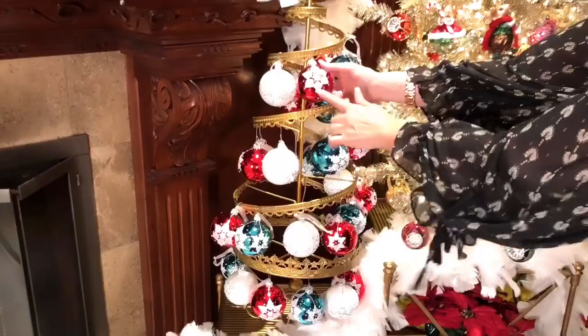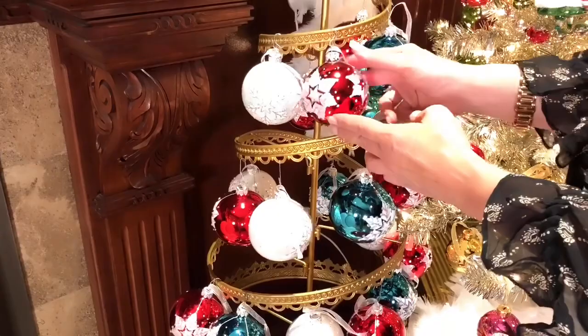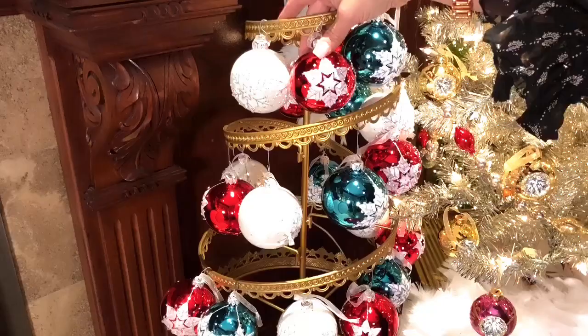Each of these is done by hand and you have a larger snowflake — look how pretty that is with all of that detail — and then a smaller one on the side. They're all done in that beautiful, hand-decorated, gorgeous design.